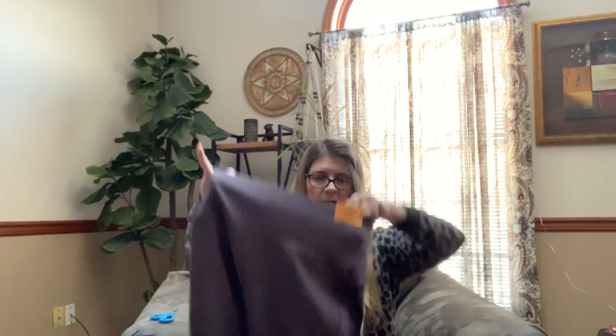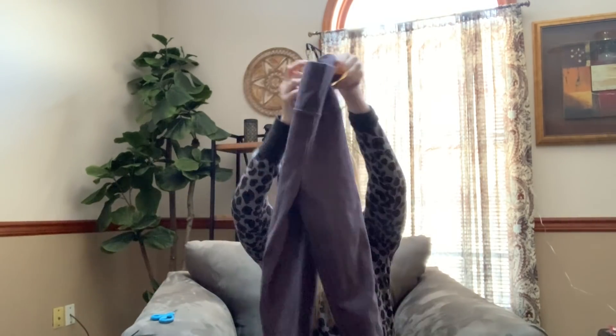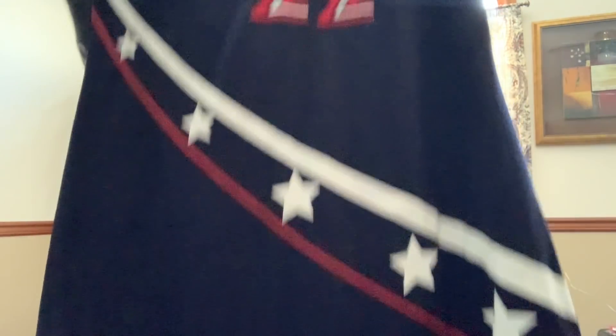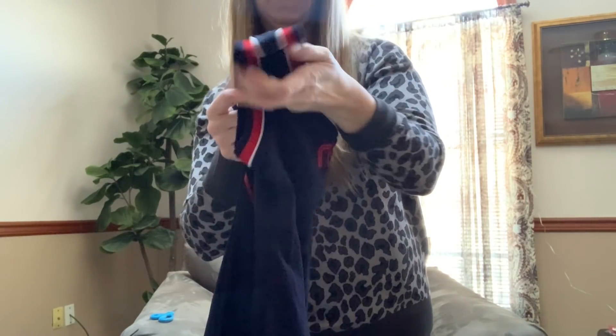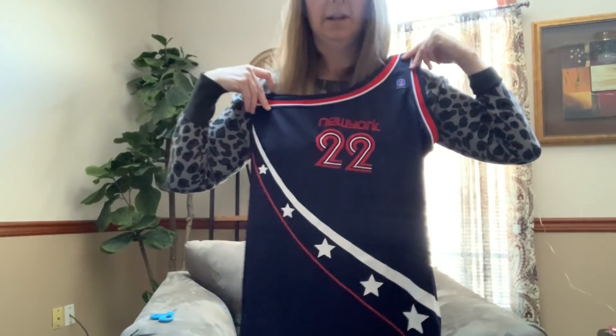I grabbed these Agnes and Dora knit jeggings in gray, size large. These seem to sell well when they're new with tags — I should be able to get about $25 for these. I paid $2.50 for them. Then I thought this was pretty cool — an off-shoulder one-shoulder dress with a vintage kind of quality. It's New York-themed, made by Baby Score Basketball Classic. Size large, and I paid a dollar fifty. I can see someone totally rocking this at a basketball game.